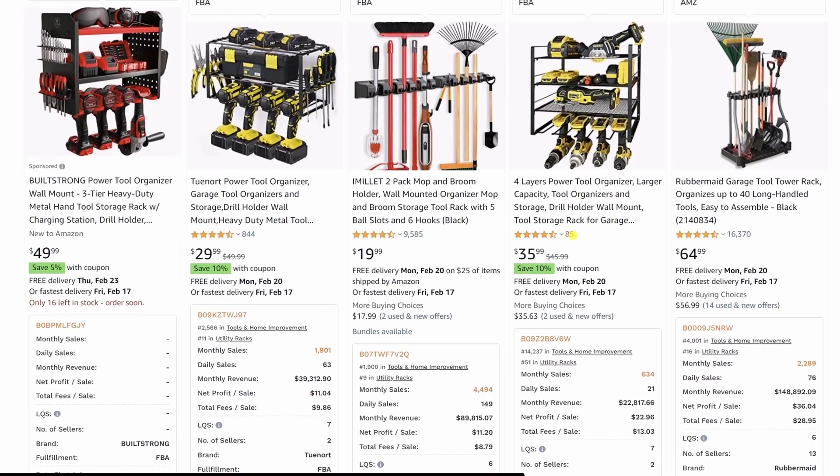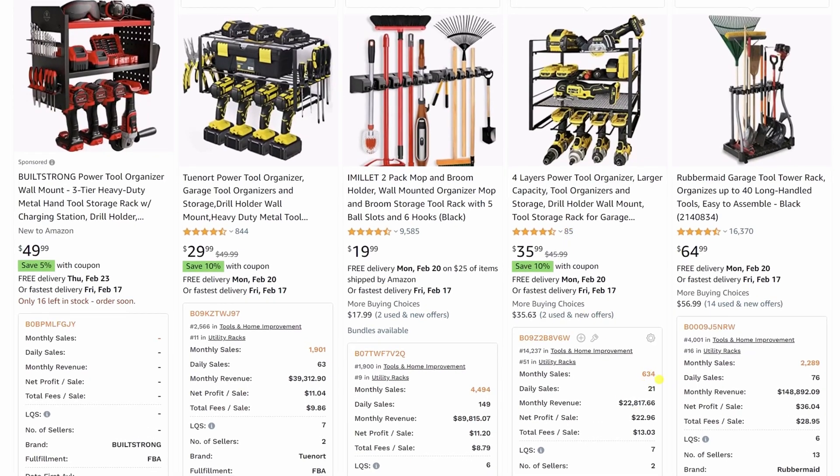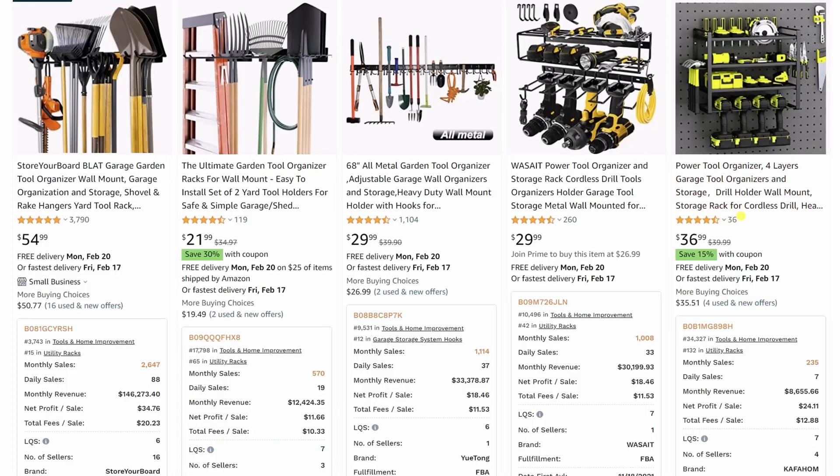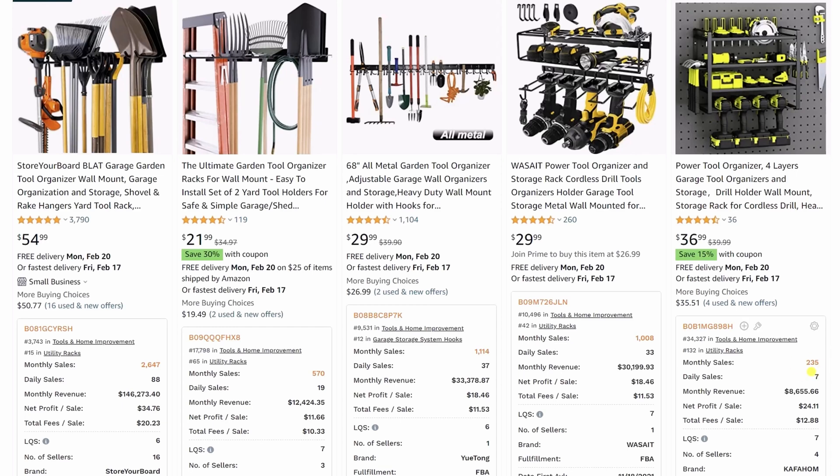On this one, looks quite good. 85 reviews, 634 sales a month at a $36 sale price. Some of these have been here a bit longer, but we haven't narrowed down — we're looking at all different types of tool racks. Over here, also very good. Only 36 reviews, this is new — 235 sales. So let's say you wanted to focus in on this version here, not this one but this type.